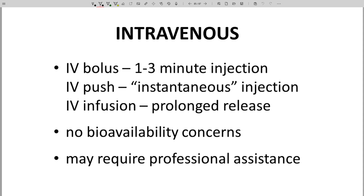What other options are there? The many routes of administration. Intravenous administration is a big one. The IV bolus is administration over a short, maybe one to three minute window. The IV push is similar — it's really an instantaneous injection into an IV port. The IV infusion is a slow release and can occur over an hour or even longer.